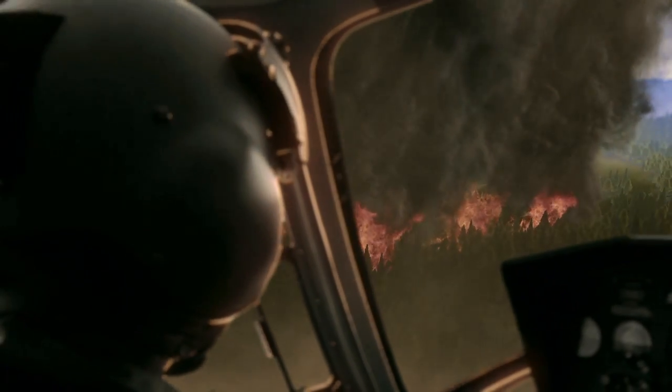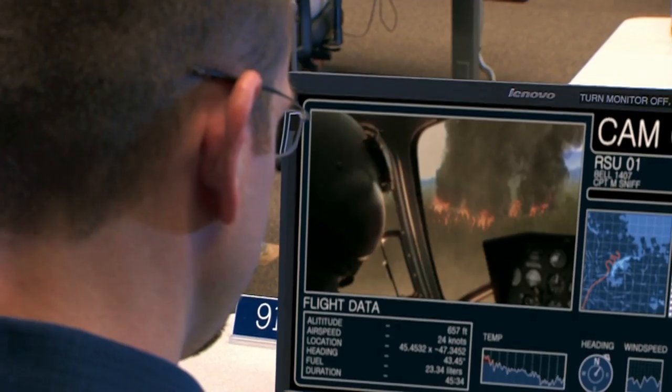When responding to a natural disaster, knowledge and speed are critical. You need to get information and technology into the right hands, into the necessary locations as quickly as possible. In these situations, seconds can cost lives.